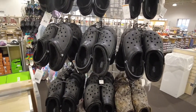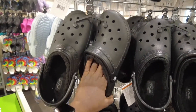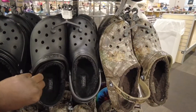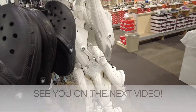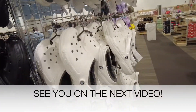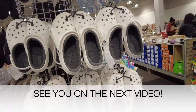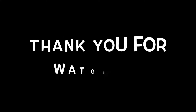If you are a Crocs fanatic, well, you can get them with some inside lining so you're not freezing out there. Crocs — they have them here at DSW too!